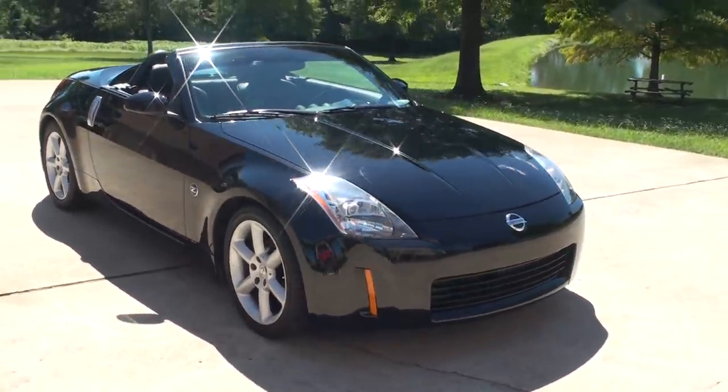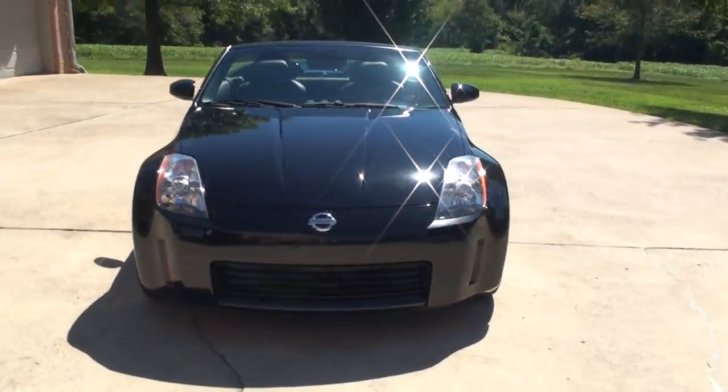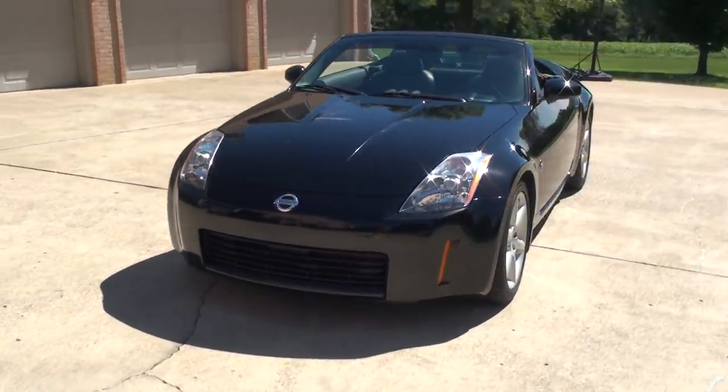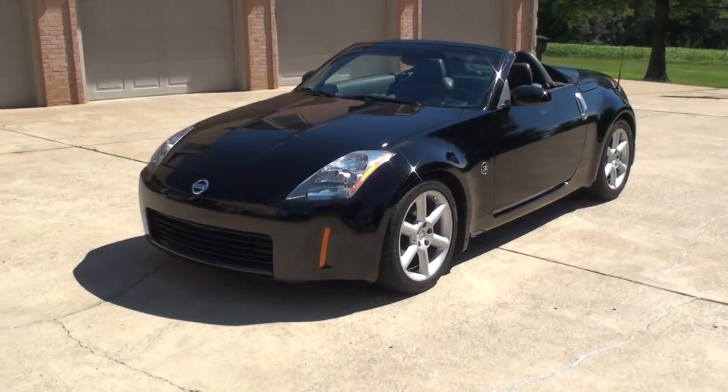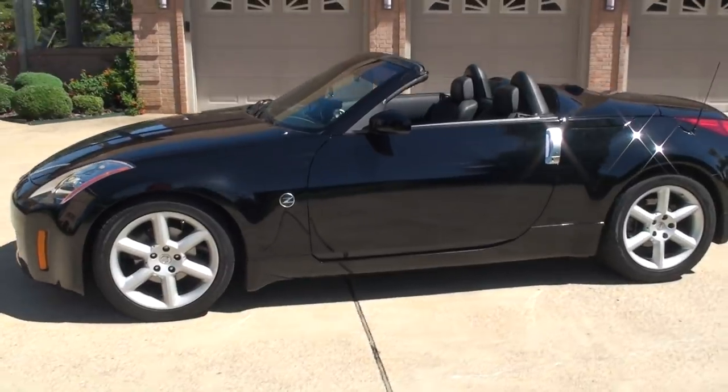Welcome to Sunset Motors. My name is Frank Gerard. It's a sharp 2005 Nissan 350Z, black on black with a black top. Beautiful car. Very low miles. Only $28,500.